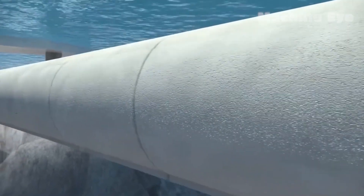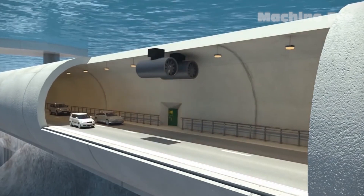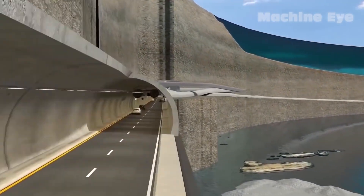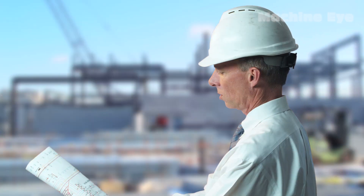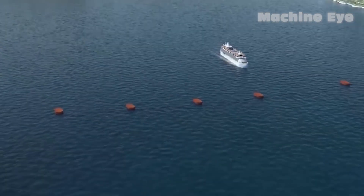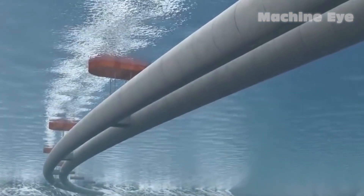One remarkable feat of engineering that has fascinated us is the construction of underwater tunnels. These tunnels not only connect lands separated by water, but also showcase the ingenuity and perseverance of engineers. In this video, we will delve deeper into the topic of how underwater tunnels are constructed, shedding light on the incredible technology and meticulous planning involved in these megaprojects.